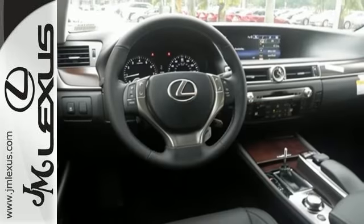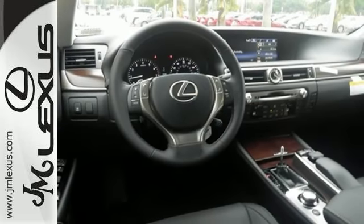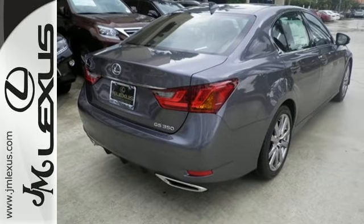remote touch, smart key, and electronic traction control, every aspect of the driving experience is under your dominion.